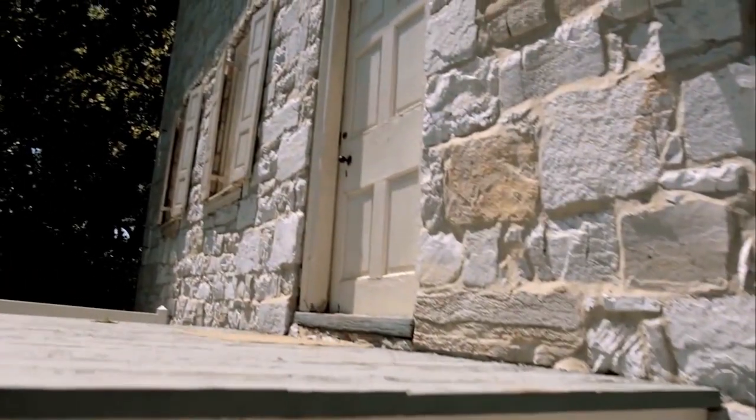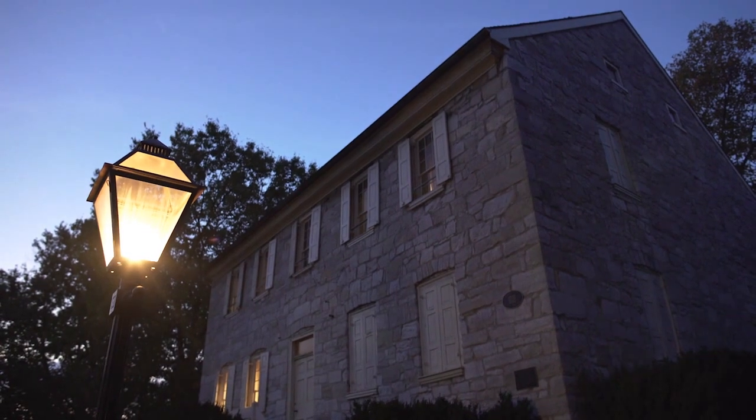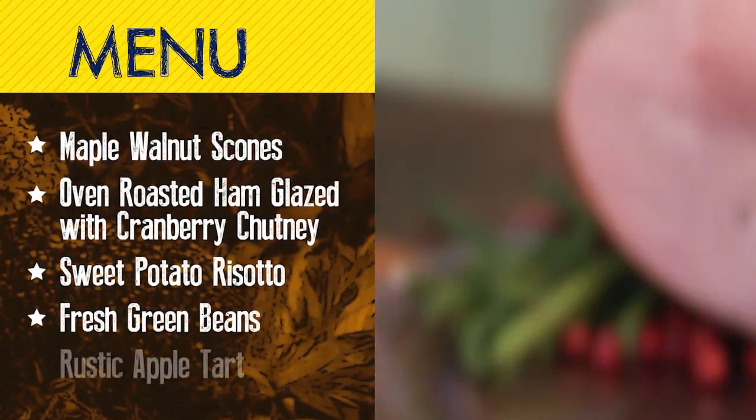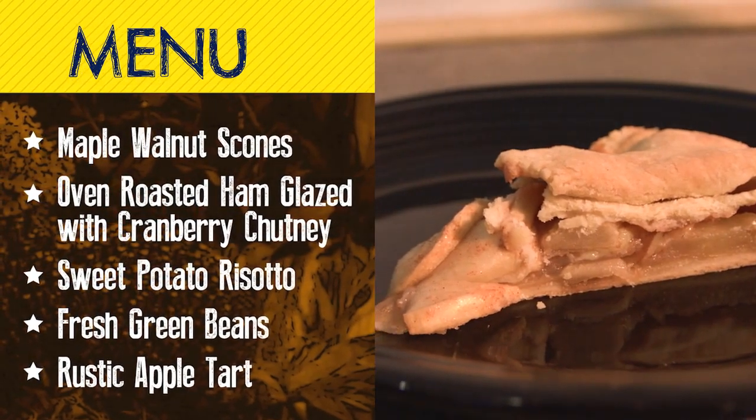Welcome to our winter edition of the Appalachian Food Evangelist. We're at the historic Adam Stephen home in Martinsburg, West Virginia, and every year here at the Adam Stephen house, they do a colonial Christmas that's just wonderful. Tonight we're going to be serving black walnut maple scones, a country ham with a cranberry glaze, sweet potato risotto and green beans, and we're going to finish it off with a rustic apple tart.